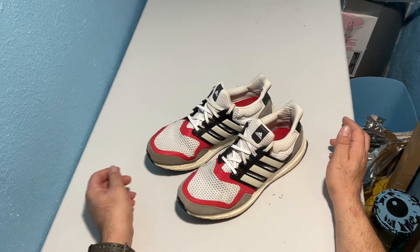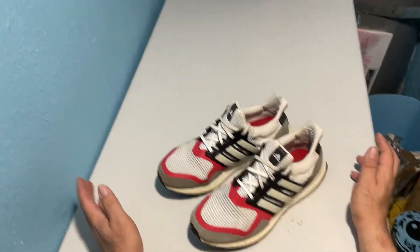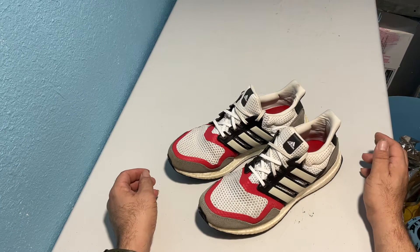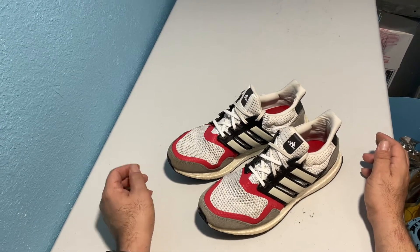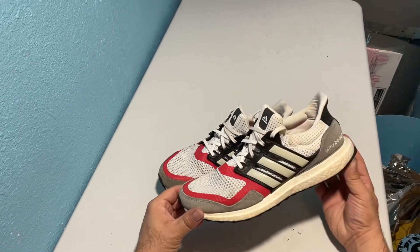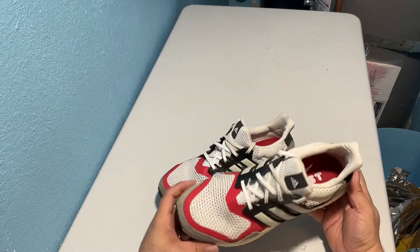Hey guys and gals on YouTube, how are you doing? It's Dave Boyd here coming to you on the second channel, David Lorre Life. What we have here is a pair of size 10 Ultra Boost from the SNL collection, from March of 2019. This pair was thrifted — let's go ahead and talk about them.